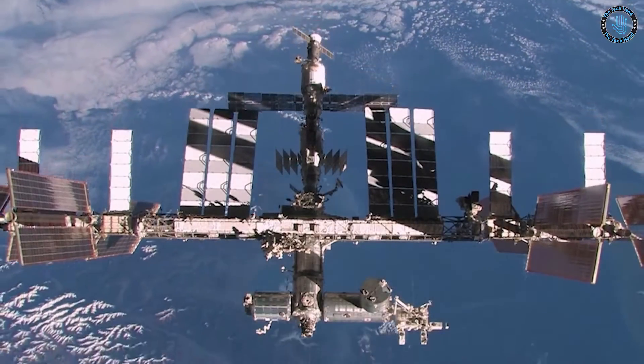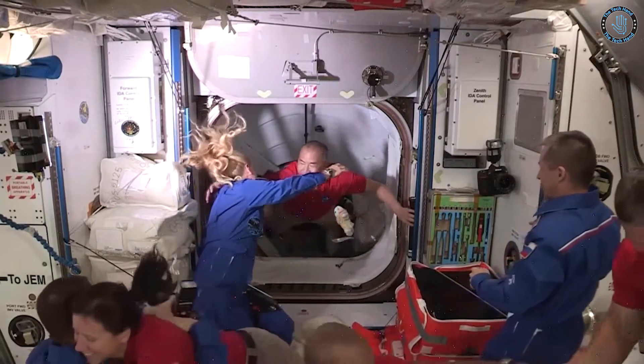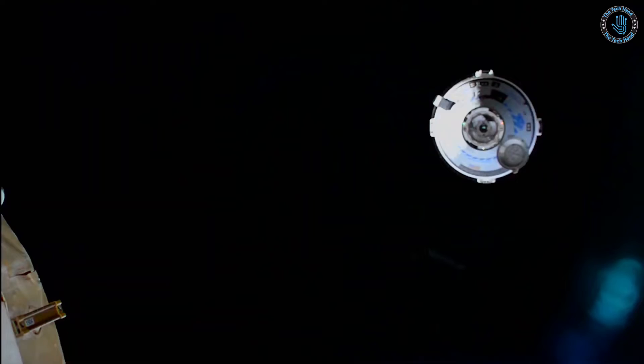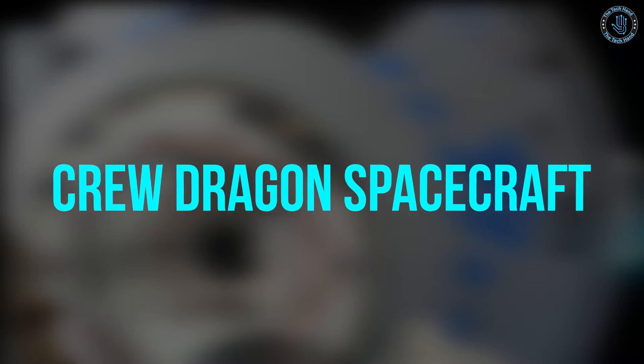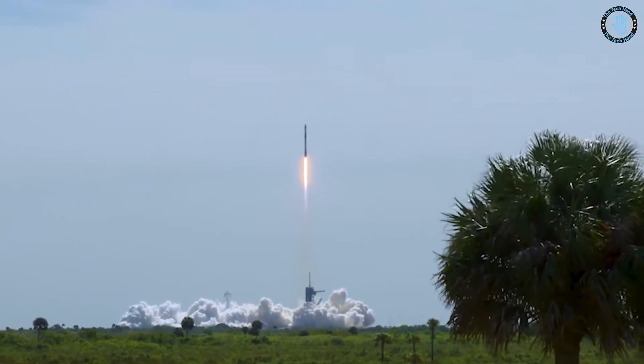These companies are developing spacecraft that can carry humans into space for tourism, research, and other purposes. SpaceX, for example, has developed the Crew Dragon spacecraft, which is designed to carry up to seven passengers to and from the International Space Station (ISS).